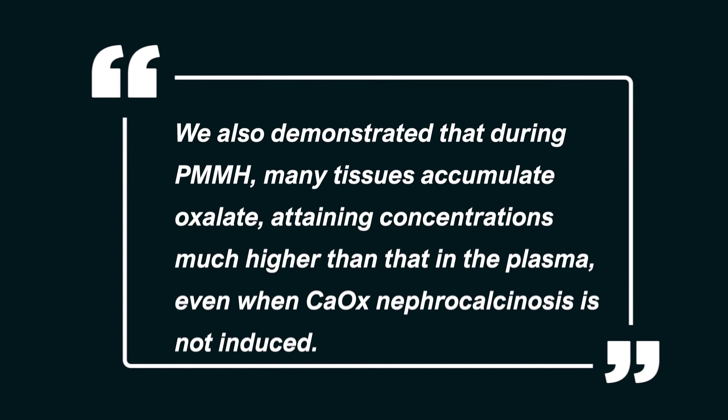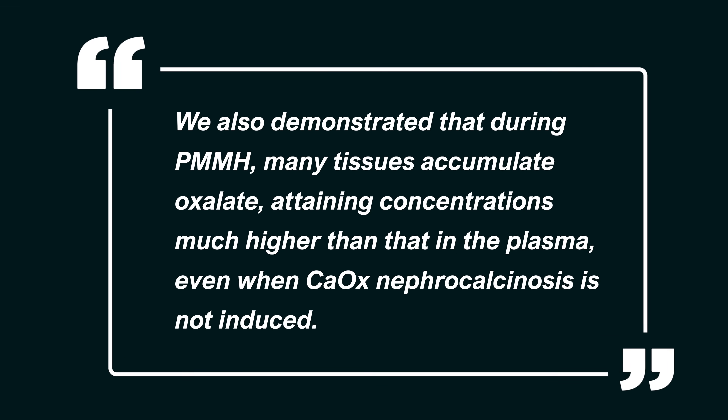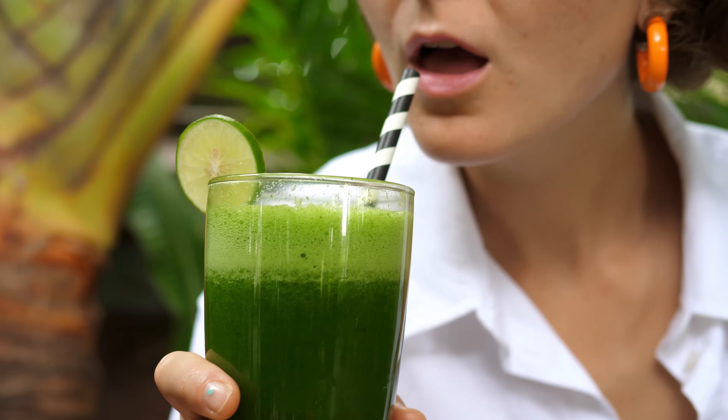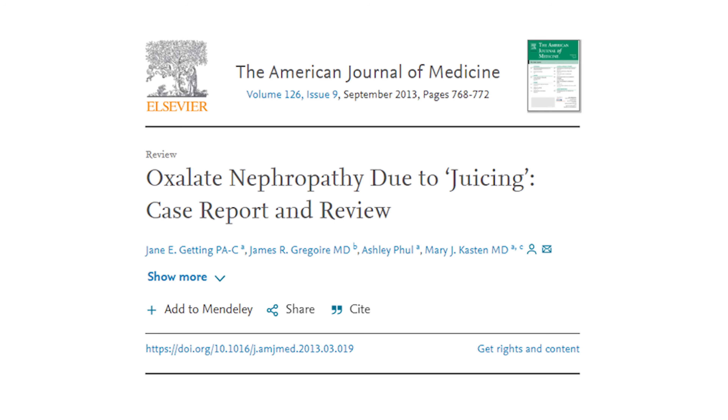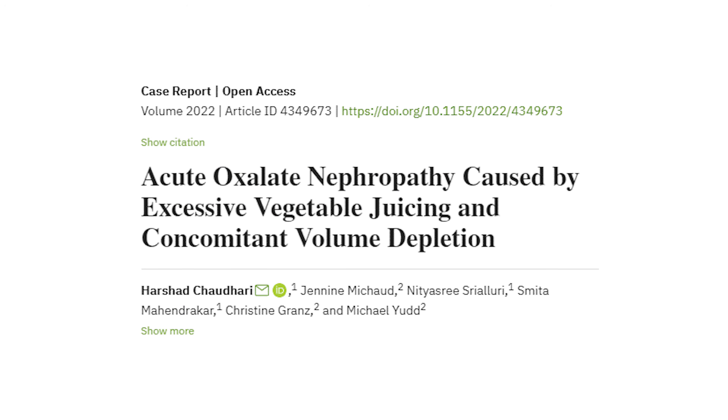This demonstrates that the kidneys don't need to be damaged for the body to start accumulating oxalate. It's a well-known fact that juicing vegetables and fruits which are high in oxalate can cause acute kidney failure in some people, and this has been documented on numerous occasions in the scientific literature. So now that we've established that a high oxalate diet can increase oxalate in the blood and those high levels can then start to accumulate inside the tissue, we can understand the most common type of symptom someone is likely to experience.